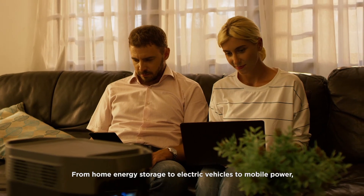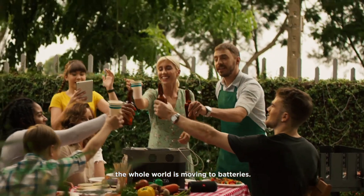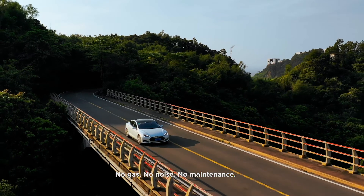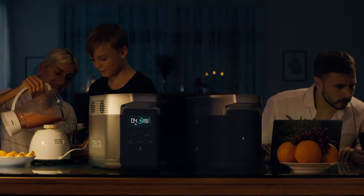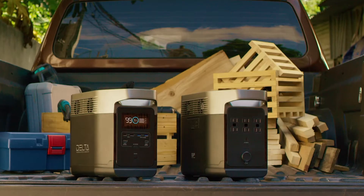From home energy storage, to electric vehicles, to mobile power, the whole world is moving to batteries. So ditch the old generator — no gas, no noise, no maintenance. EcoFlow's Delta is the new standard of battery generators. For your family, for your work, for you.